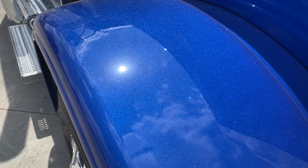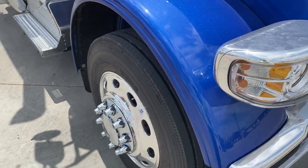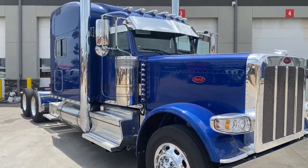You can see all that flake in the legendary paint. That legendary paint alone is a $2,500 option from the factory.